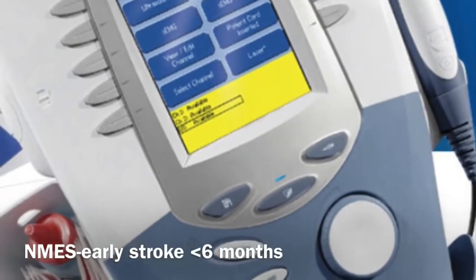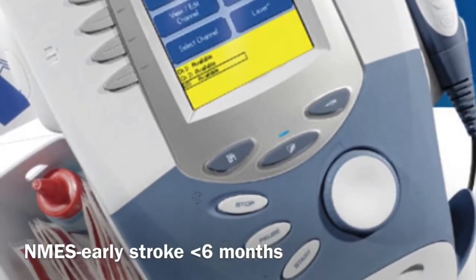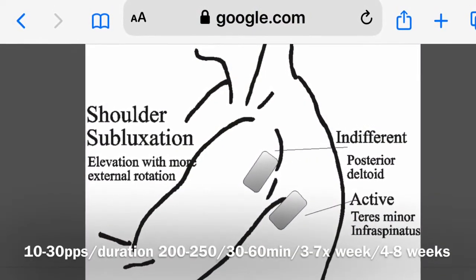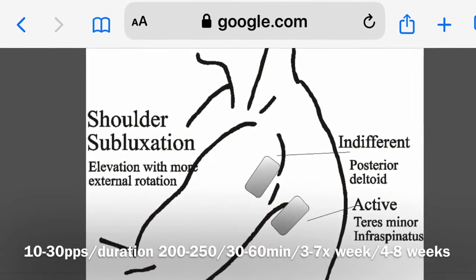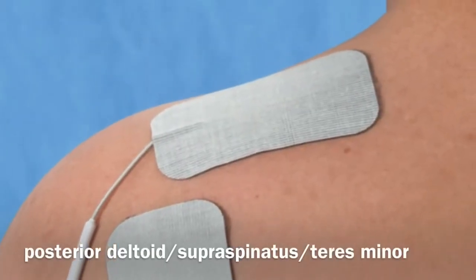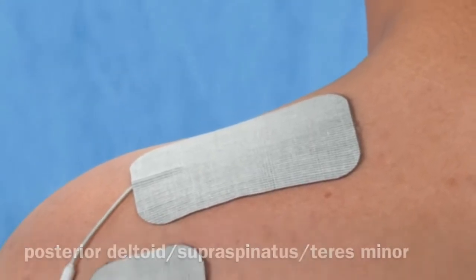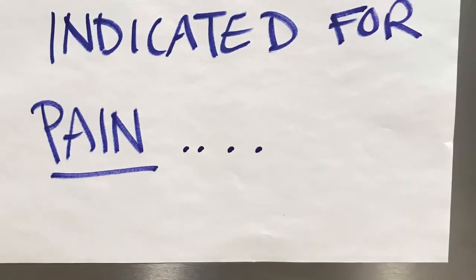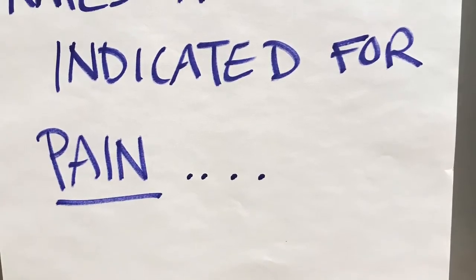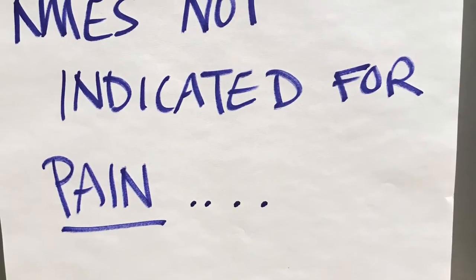Overall, the evidence has shown that FES and NMES can be effective for acute and subacute shoulder subluxations less than six months, with the parameters indicated on the screen. Applying the electrodes to the posterior deltoid, supraspinatus, with some studies indicating the teres minor, have been indicated in the studies. NMES was not effective for reducing subluxation for persons with chronic stroke and has not been found to be beneficial for improving overall arm function or reducing shoulder pain in chronic stroke.